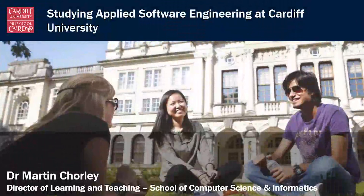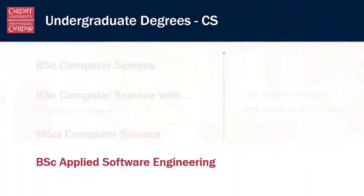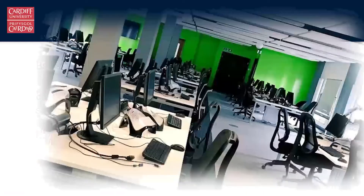Hi, I'm going to give a brief introduction to the Applied Software Engineering Programme at Cardiff University. My name is Martin, I'm the Director of Learning and Teaching at the School of Computer Science and Informatics. This is our three-year degree programme taught at the National Software Academy in Newport, and this is our industry-focused programme.